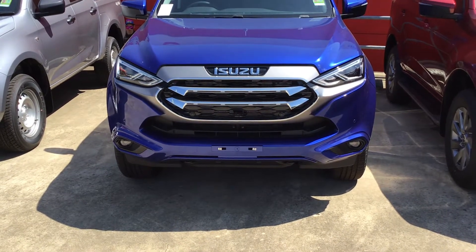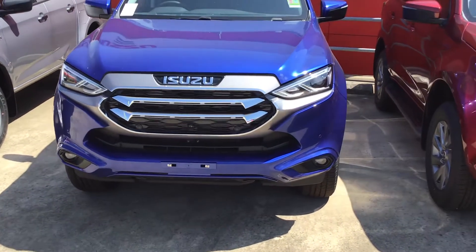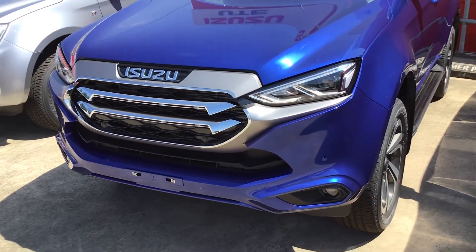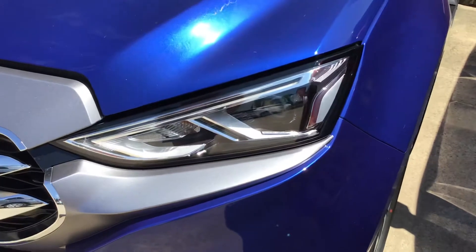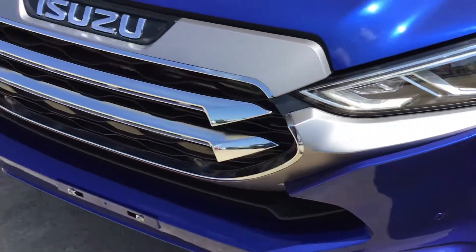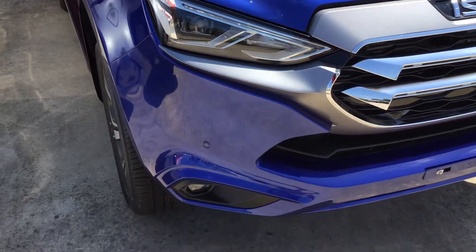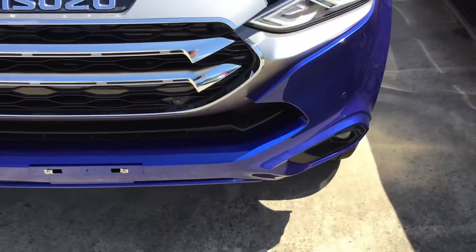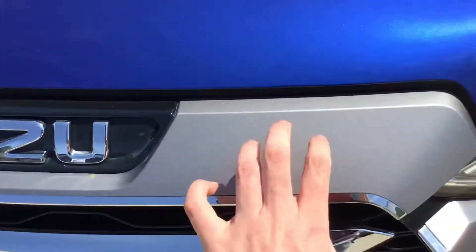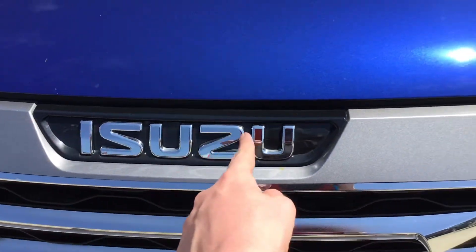Hi guys, this is the all-new Isuzu MUX LST in that blue color — the name starts with a C. It's got your LED headlights with black and silver treatment, LED daytime running lights, front LED fog lights, front parking sensors, and chrome on the front grille — a silverish-grey Isuzu badge here.